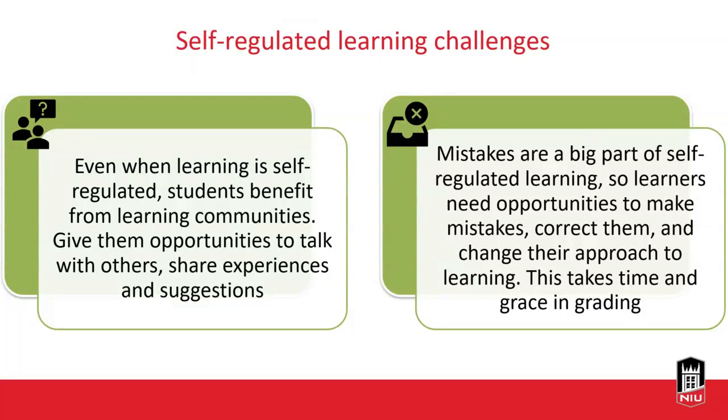Another challenge with self-regulated learning is that mistakes are a big part of learning how to become self-regulated. Not all of our classes are built in a way that allows students to make mistakes and still be successful. We have to build in some sort of safety net so that if students are making mistakes or not successful their first time through, they get opportunities to make up those points, correct those mistakes, and actually learn that material — not just move on.